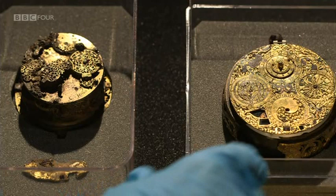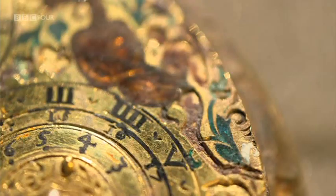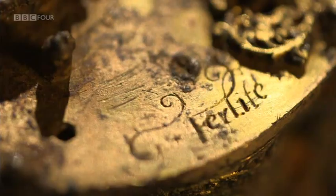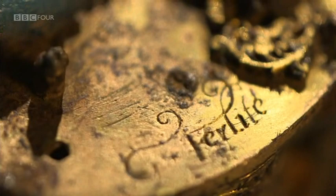But when it comes to the Cheapside Hoard, there's a problem. Although larger gold and silver pieces were routinely hallmarked in the 17th century, none of the jewels from the hoard were ever stamped. So when it comes to dating the hoard, we have to rely on other clues. What we have here is a watch — a really sophisticated timepiece with calendar indications. The detailing on it is beautiful. And thankfully, it bears the signature of the maker: the initial G and then Furlite, for Gautier Furlite.